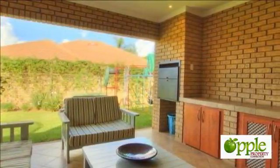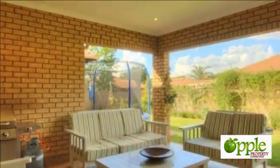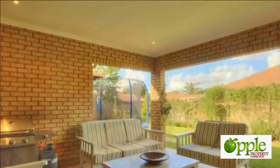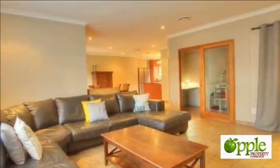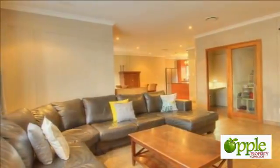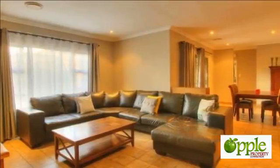Become the owner of the most beautiful and stylish property, situated in a full-title, upmarket security complex where top builders and quality finishers speak for itself. The moment you enter this property you are welcomed by a beautiful, large, open-plan lounge and dining room that open to the enclosed, covered patio with built-in braai.